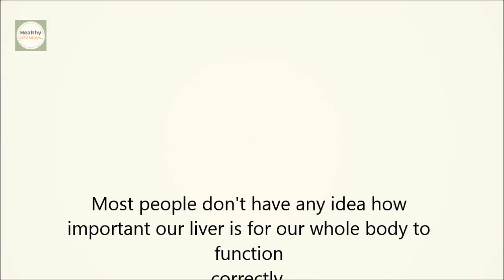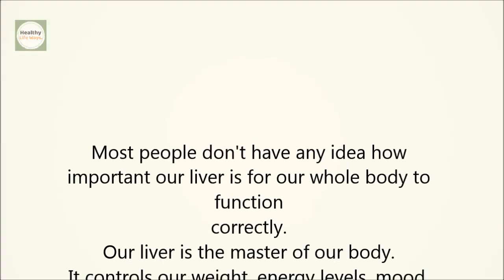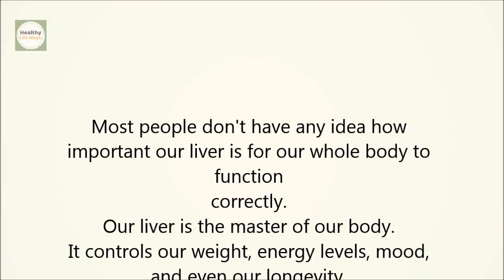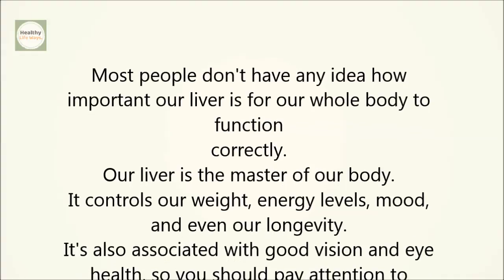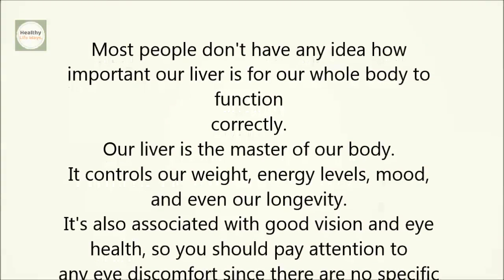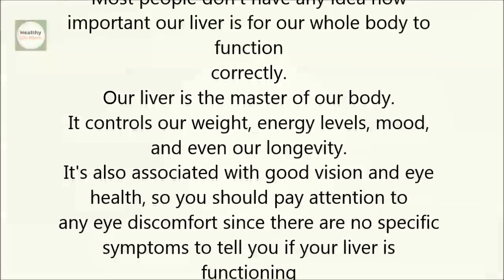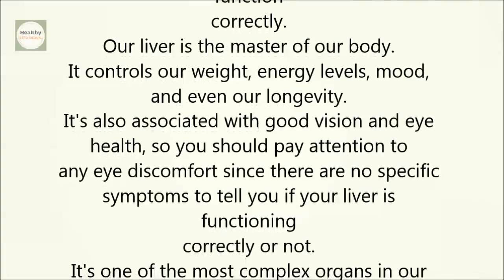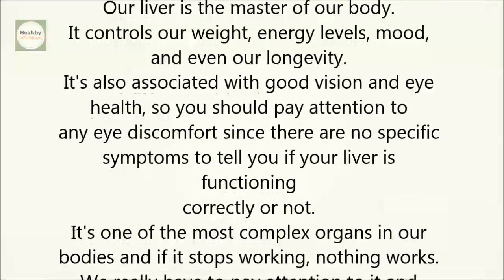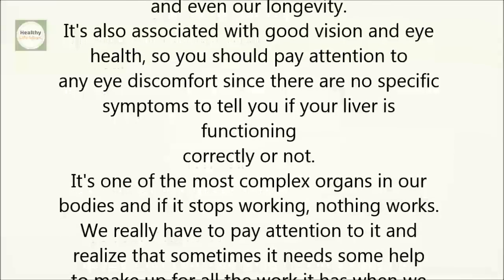Most people don't have any idea how important our liver is for our whole body to function correctly. Our liver is the master of our body. It controls our weight, energy levels, mood, and even our longevity. It's also associated with good vision and eye health, so you should pay attention to any eye discomfort, since there are no specific symptoms to tell you if your liver is functioning correctly or not. It's one of the most complex organs in our bodies, and if it stops working, nothing works.